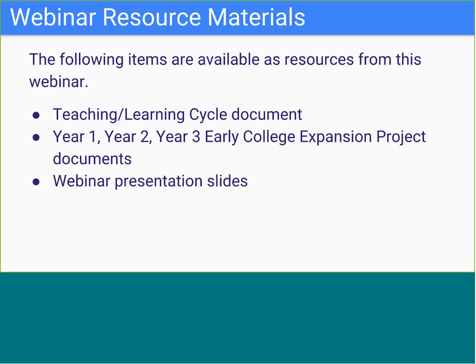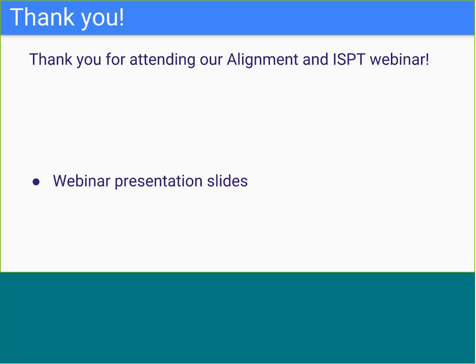As we wrap up this webinar on alignment and the ISPT, the following resources are available on the community of practice: the teaching and learning cycle document, the year one, year two, and year three early college expansion project document, and these webinar presentation slides. Thank you for attending our Denver webinar today.